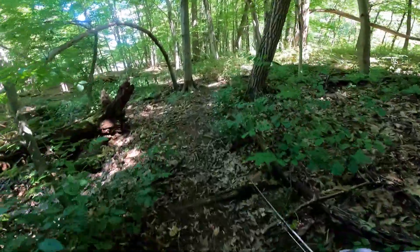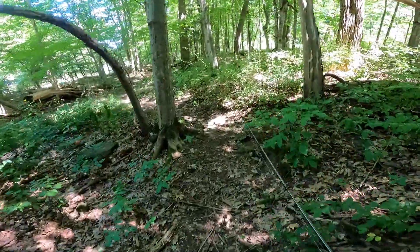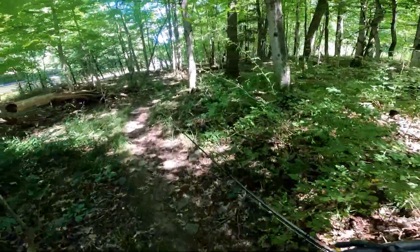Alright, we're heading back down the river. Gonna work this last hole — the hole that I started at. Try to get a fish or two, then we're gonna call it.